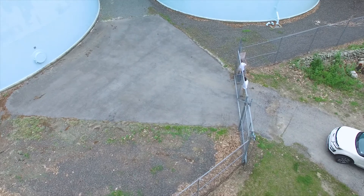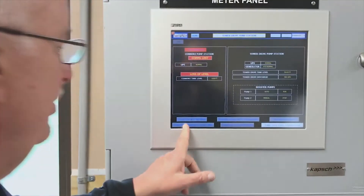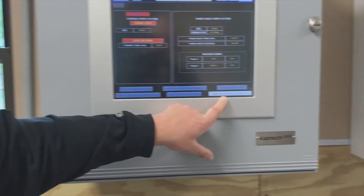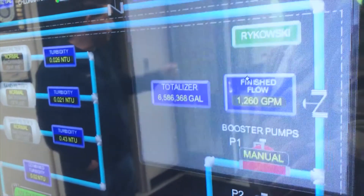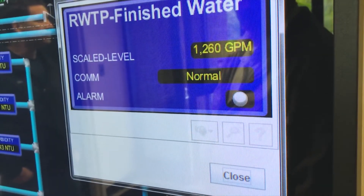Whereas before, we would get an alarm, have to go to a certain location, assess the problem at the location, and then relay the information back to whoever we needed to fix the problem. Now all the information is right at our fingertips, and literally within seconds we know what's happening, why it's happening, and we have a team on the way to repair it.